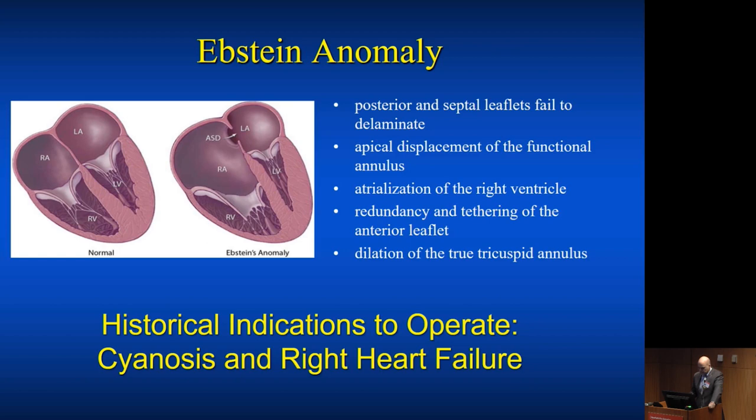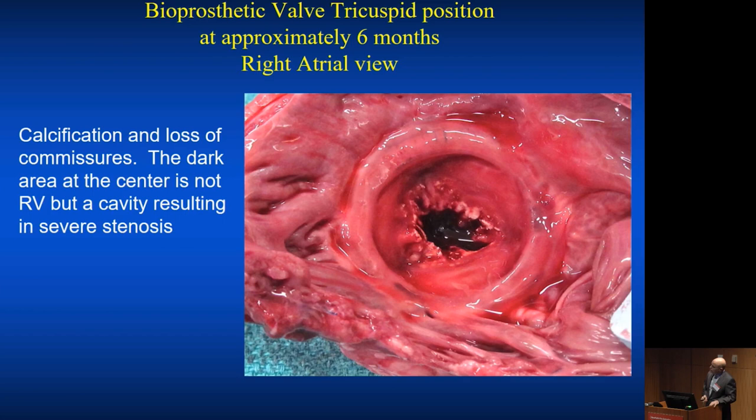Historically, the indications to operate were cyanosis and right heart failure. With the advent of the cone procedure and better results, we would argue — and it is a matter of debate — to operate electively on an Epstein's patient if there are any signs or symptoms of any kind. As a footnote, what happens if you replace the tricuspid valve with a tissue valve in a child? Very ugly calcification and stenosis occurs very quickly. In the era before valve-in-valve therapies, this was a big problem, so we don't do that.